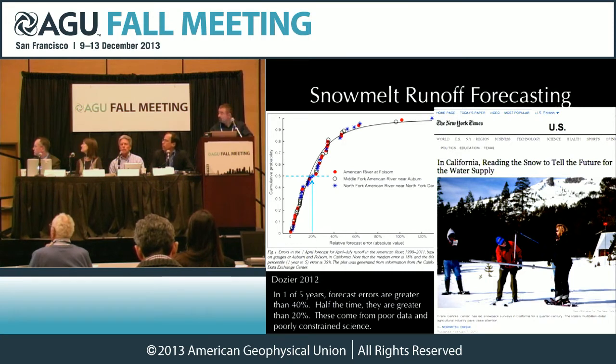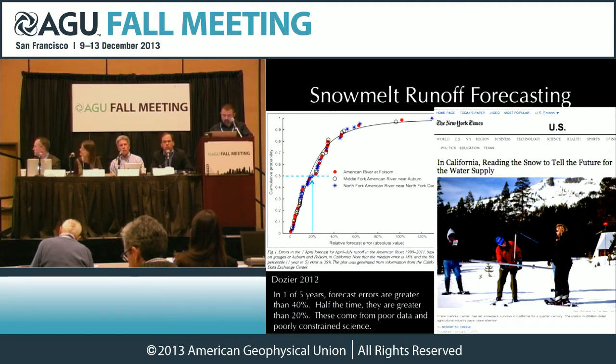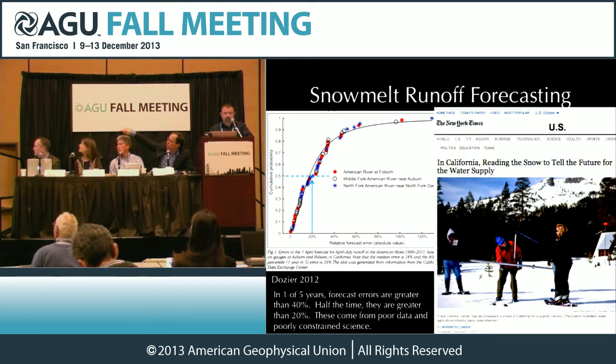Right now, runoff forecasting is handled from index sites — few patches of information here and there. We end up with forecasts that are not as good as we would like. About 50% of the time, our forecast errors of the total runoff from April through July are 20% or greater. And about 20% of the time, those errors are 40% or greater. Part of the reason for that is the kind of information that we have. Here's Frank up near Lake Tahoe.